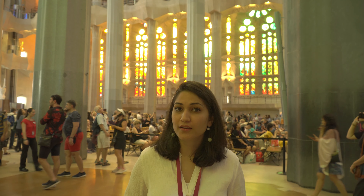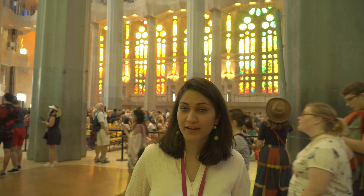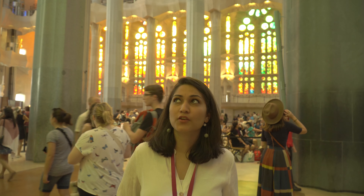A little bit of information about this place — the architect was Gaudi, who was very inspired by nature. So if you look at this whole church, its entire architecture is inspired by a forest. These are all the pillars — they look like trees, and the branches of the trees are open wide.